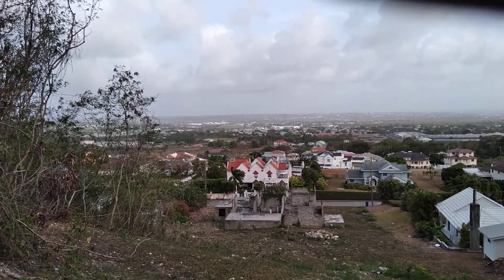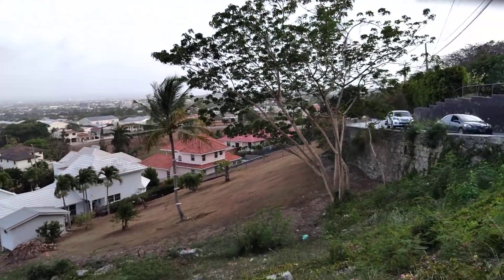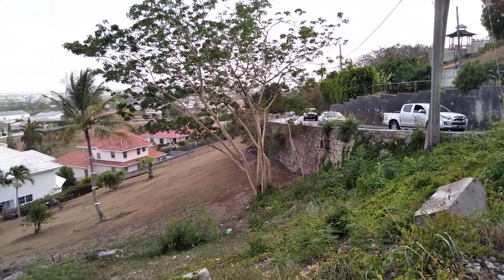So from here we can see the parishes of St. Thomas, St. George, St. Michael, Christchurch, a part of St. Philip, and a bit of St. James as well.